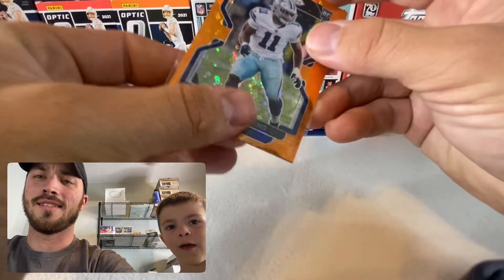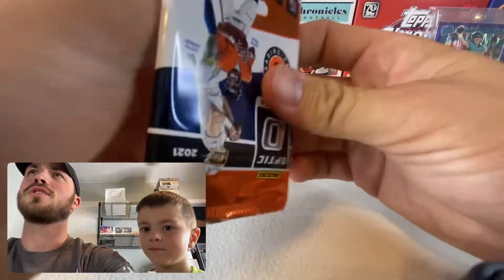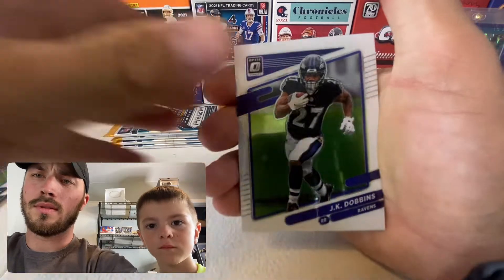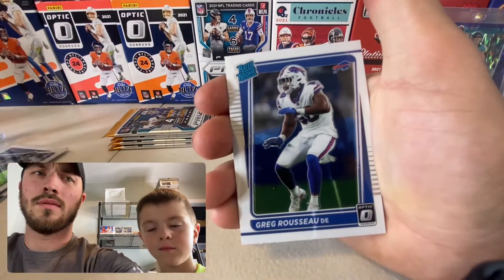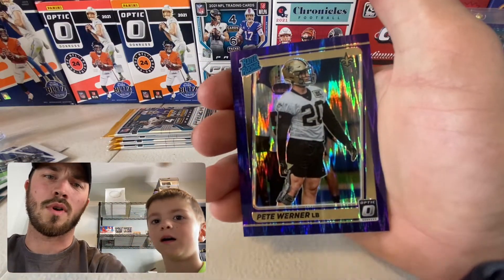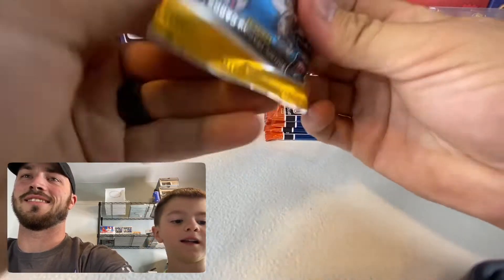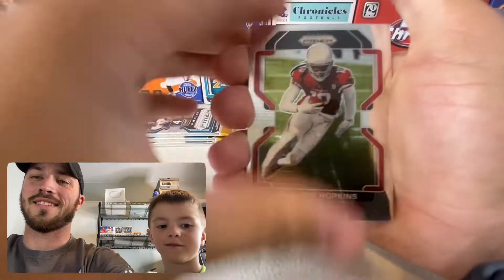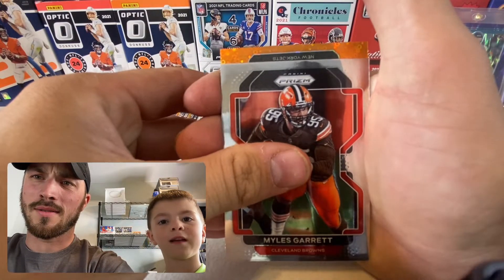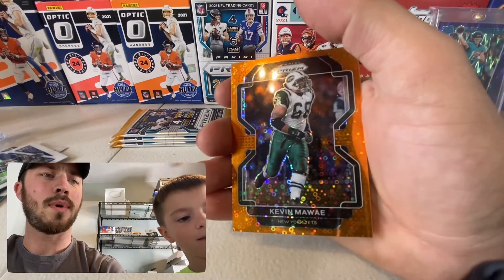Not sure if we'll sell that one or not — we collect some, sell some to help fund opening more, but our collection stack has been getting quite large versus our selling stack. JK Dobbins, they're playing right now as we're filming this. Greg Rousseau, and then a Saints rookie — Pete Warner. I thought it was a Drew Brees rookie at first, but Drew Brees isn't a rookie. DeAndre Hopkins, Melvin Gordon — we have two of those, broncos fans — and Miles Garrett.